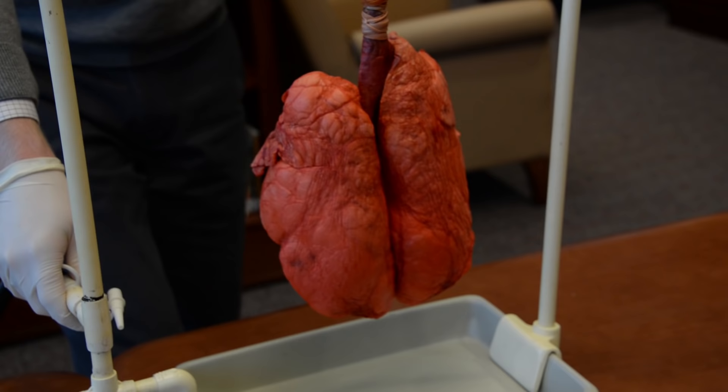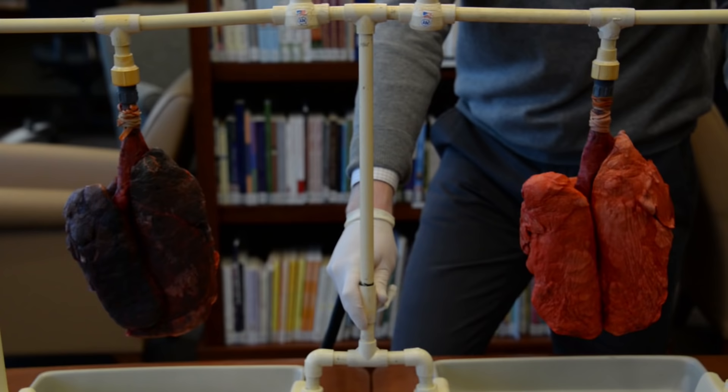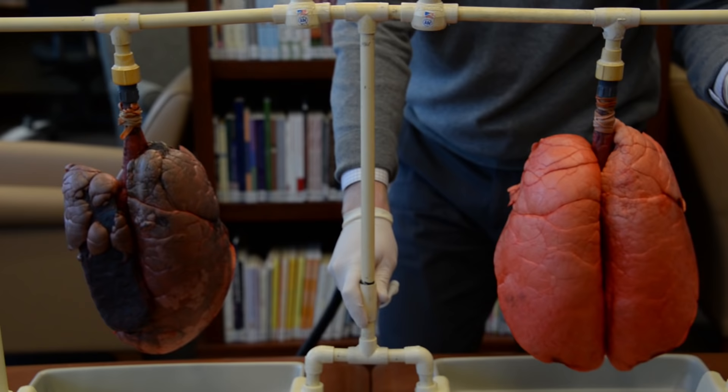The other noticeable difference is that when you blow up the healthy lung, it expands to full capacity and the lung stays there until it is released. Every aspect of the lung is completely working in unison together.